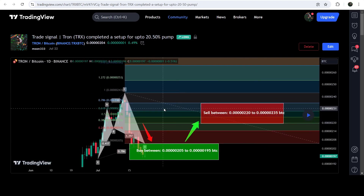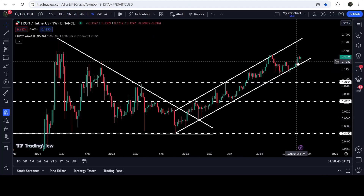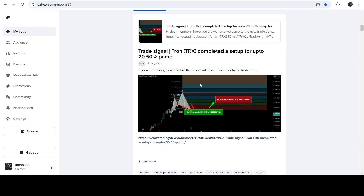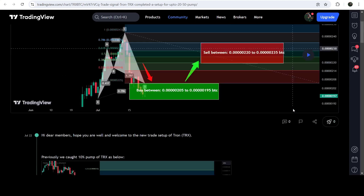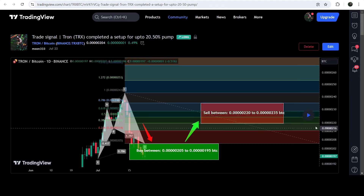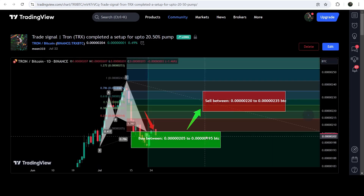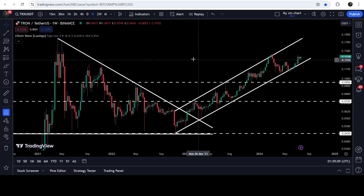I shared this trade signal a few days ago on the 22nd of July 2024 with my members. You can see it is getting bounced from the support of the channel, and at the same time, with the Bitcoin pair, it has formed this cypher pattern. This is the complete trade setup — the buying zone, the sell targets, and the stop loss. Playing the chart shows the price was geared up and about to hit the sell targets but moved back down into the potential reversal zone. I'm expecting it will soon hit the sell targets.